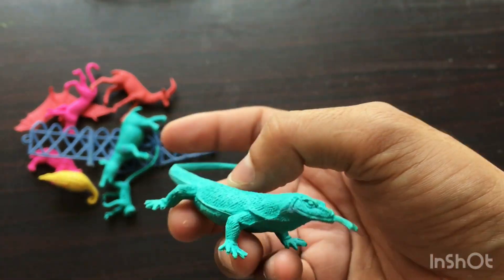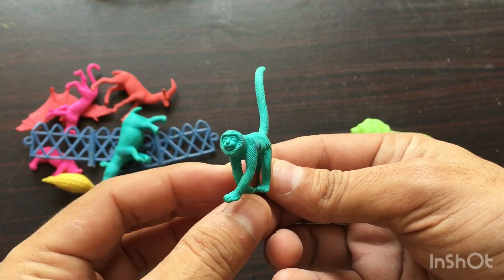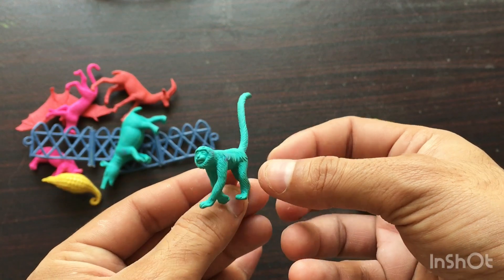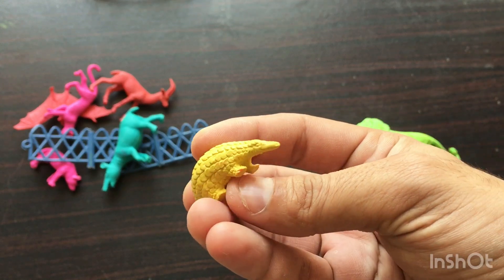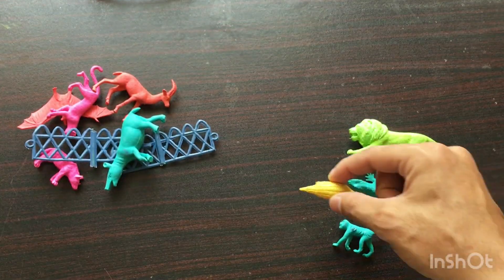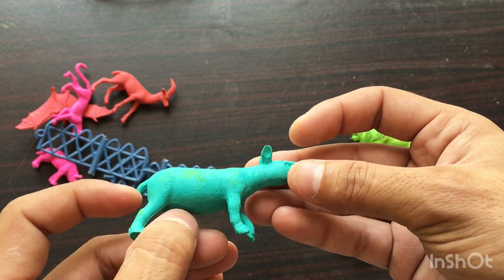Komodo dragon toy. Next toy is a green color monkey — wow, green color monkey! Next is a yellow color pangolin.